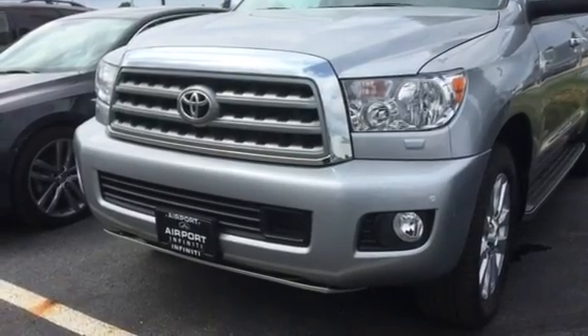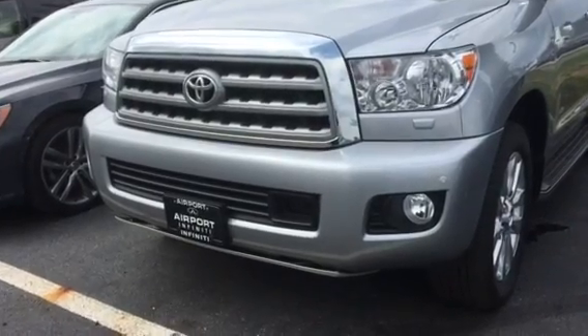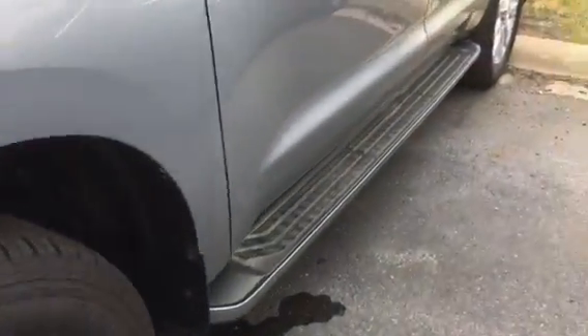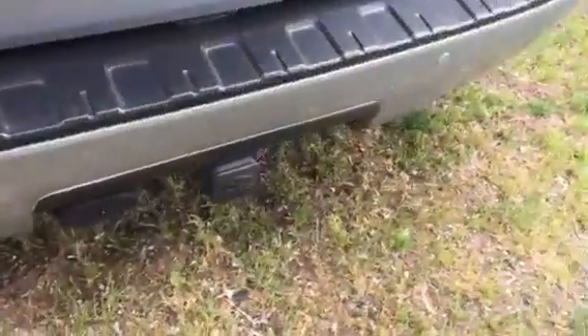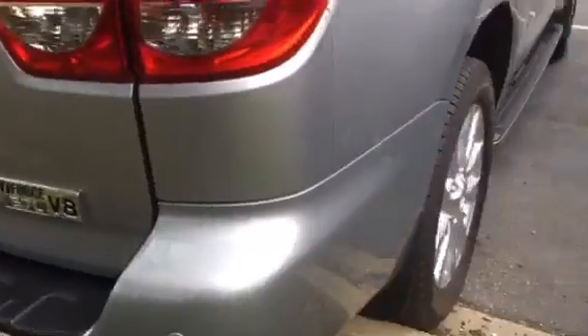Hey, this is Daniel over at Airport Infinity. Today I'm sitting outside with a 2017 Toyota Sequoia SUV in silver. Wow, what a nice looking vehicle. Running boards there. The trailer hitch, the sonars. This is the V8. Very nice looking vehicle.